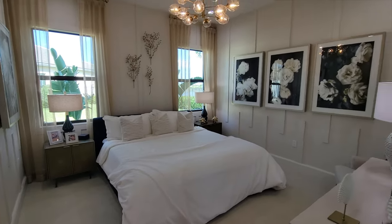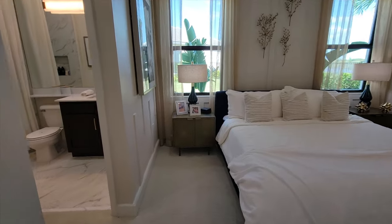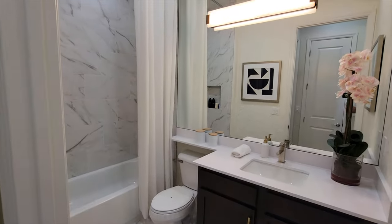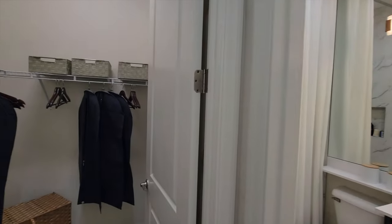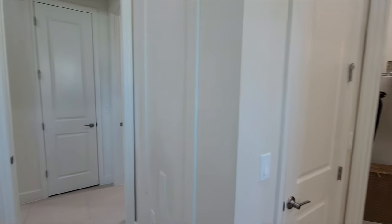Here is bedroom number two — really nice ceilings and lots of wood trim around. Over to the left, this one has its own ensuite: a full bathroom with beautiful tile floors and tile going up to the ceiling. Full walk-in closet. Really nice second bedroom.